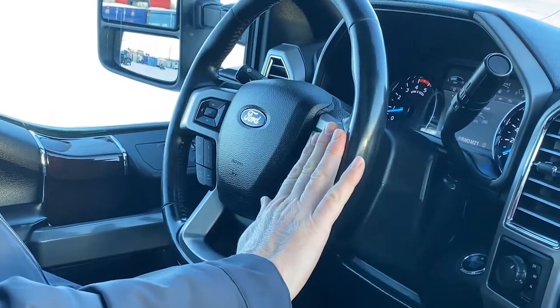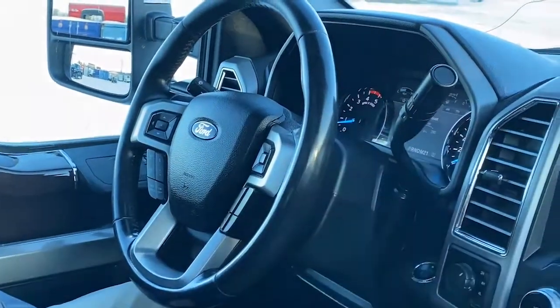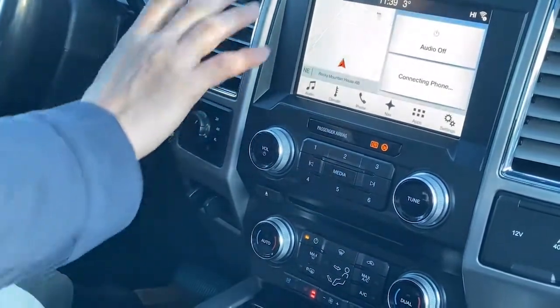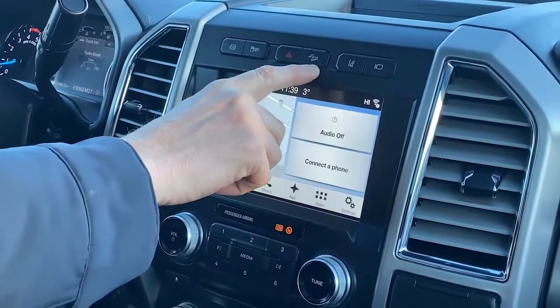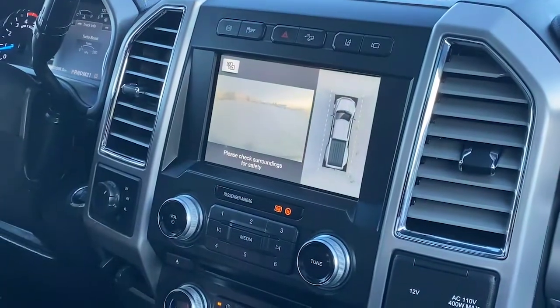Over here we have our radio controls and our Bluetooth controls. Moving across, we have our four-wheel drive switch and an integrated trailer brake — this truck is built for towing. Some of the features across the top here: we have our engine brake, traction control, hazard, hill descent assist, lane departure alert, and we can activate the cameras here.